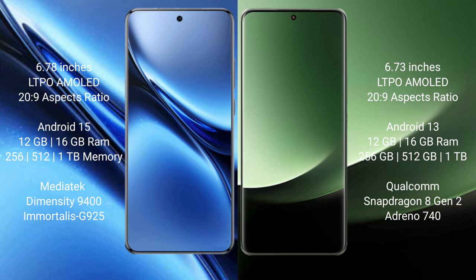Xiaomi 13 Ultra offers 8GB, 12GB, and 16GB RAM options with 256GB and 512GB internal storage, powered by the Qualcomm Snapdragon 8 Gen 2 processor with Adreno GPU.